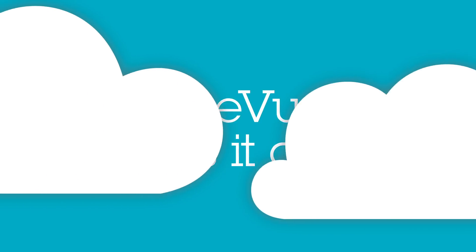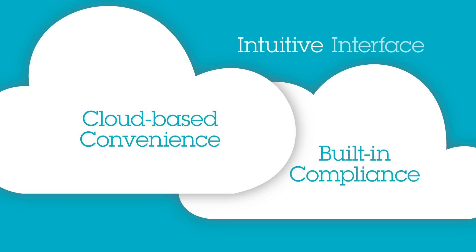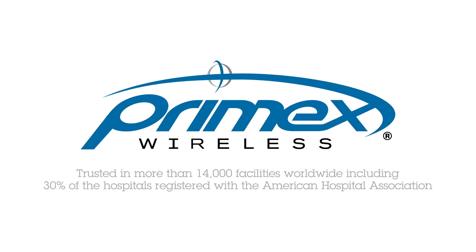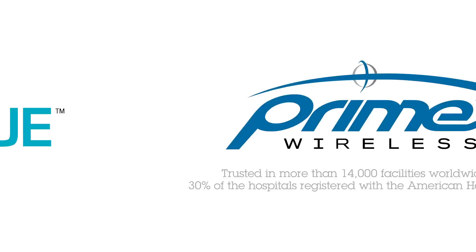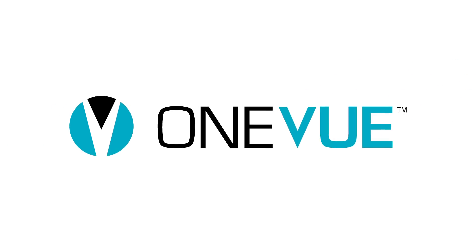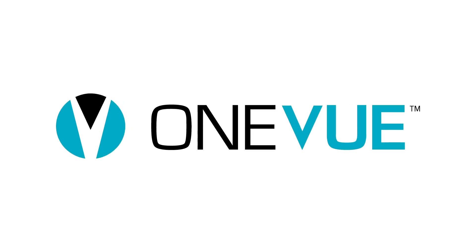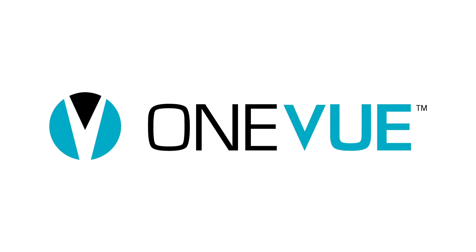OneView has it all — cloud-based convenience, built-in compliance, and an intuitive interface that simplifies the entire environmental monitoring process, starting from day one. PrimeX Wireless is trusted in more than 14,000 facilities worldwide. Talk to us today about how OneView can help you free up staff time, ensure compliance, prevent inventory losses, and protect the people in your facilities.